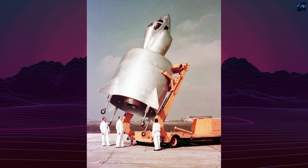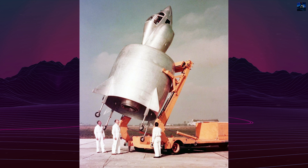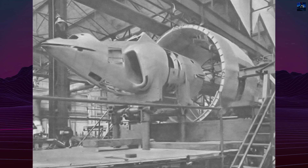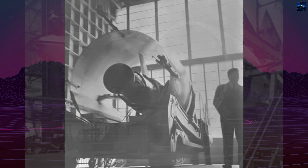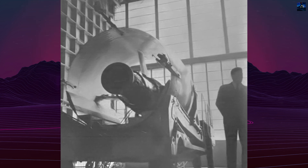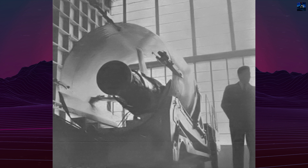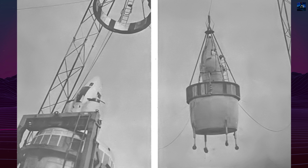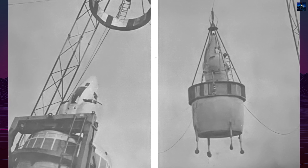The genesis of the Coleoptere can be traced to the post-World War II era, when military planners sought alternatives to vulnerable airfields. Snecma, a French engine manufacturer, began extensive research into vertical takeoff and landing technologies, starting with a series of unmanned and manned test rigs called the Atar Volant between 1956 and 1958. These experimental platforms were crucial in developing the technologies that would culminate in the Coleoptere.